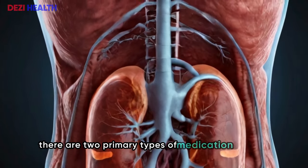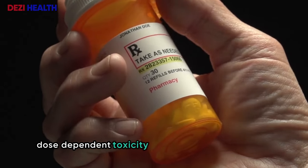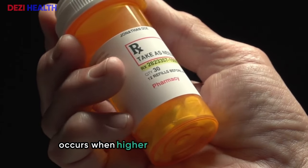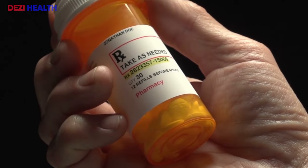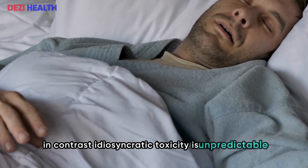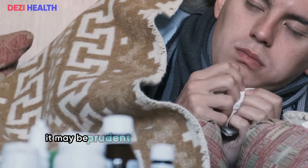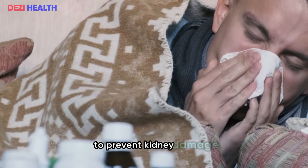There are two primary types of medication-induced kidney damage: dose-dependent toxicity and idiosyncratic toxicity. Dose-dependent toxicity occurs when higher doses of a medication lead to increased kidney damage. In contrast, idiosyncratic toxicity is unpredictable and can vary significantly among individuals. In some cases, it may be prudent to avoid certain medications entirely to prevent kidney damage.